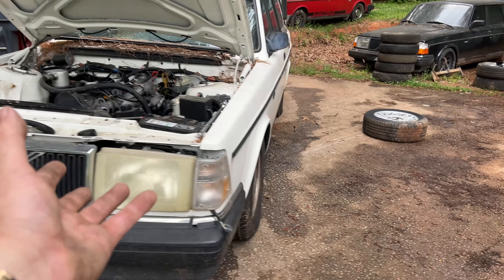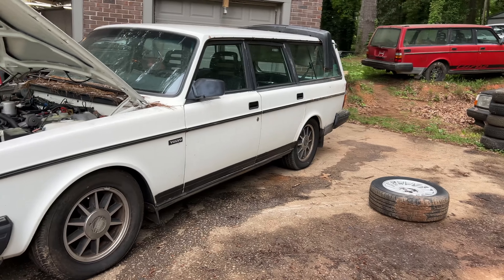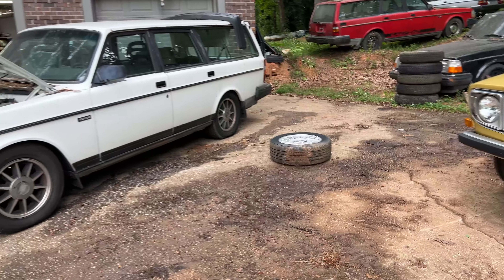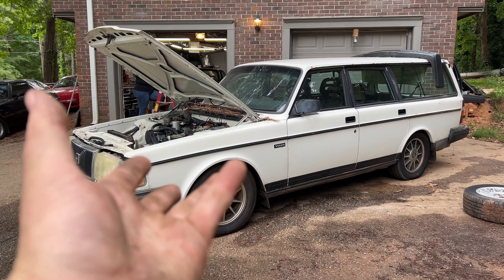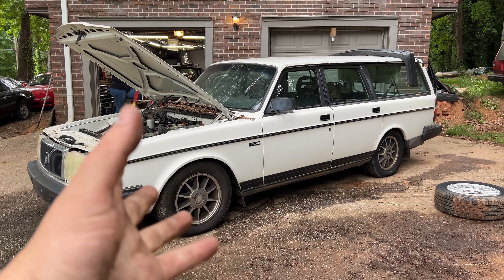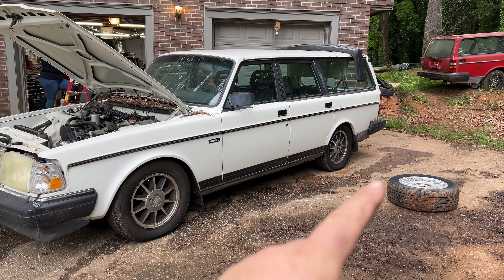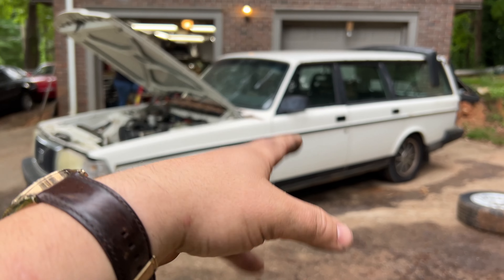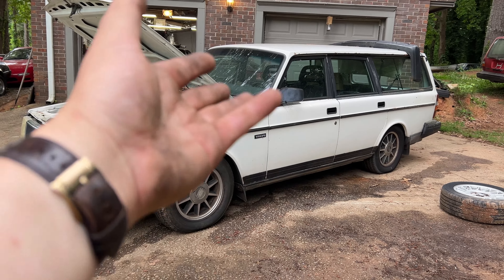It runs good, still moves, looks good with these wheels on it. We needed the 940 wheels for the 940 we're bringing home tomorrow because it's an ABS car. And if you know anything about 940s, the ABS stuff is bigger — 14-inch wheels just won't fit. Let's put this back.